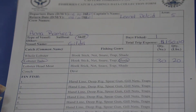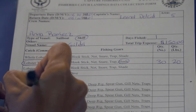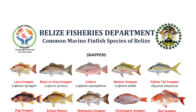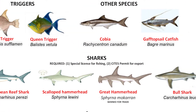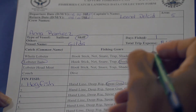In the column that says fin fish, write the common name of the fin fish. Do not use general names like snapper, jack, or grouper. You were given a fish ID guide when renewing your vessel license — if you do not have one, you can request one. In the column that says fishing gears, circle the gear you use.